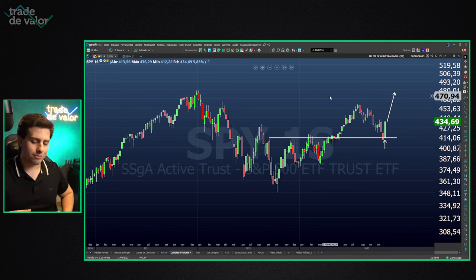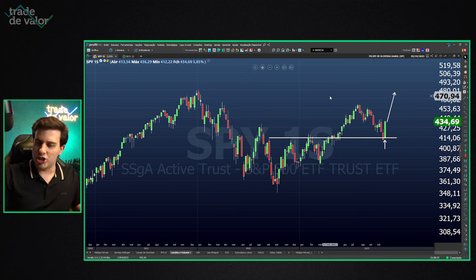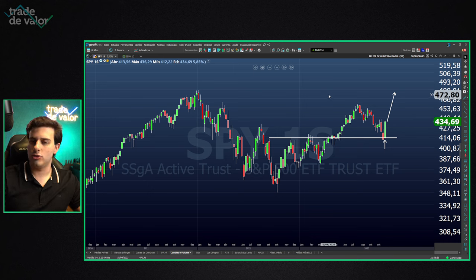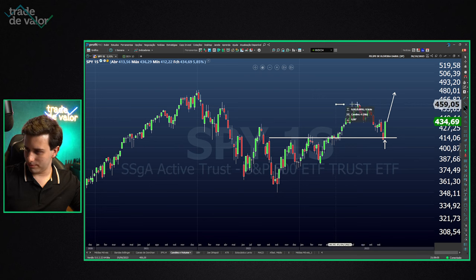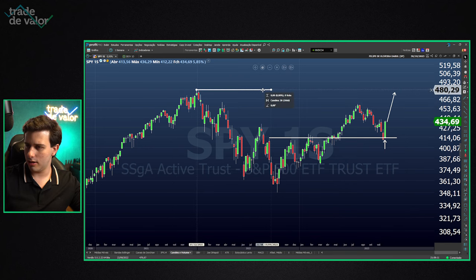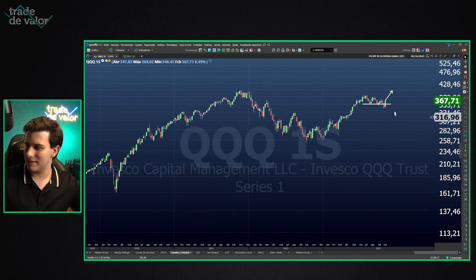I bring you the seasonality factor: the months of November, December, and January are generally very good for the US stock market, and for the Brazilian market, which is often correlated. The next target is the previous resistance region. Once broken, the target becomes the all-time high. Imagine seeing the S&P and Nasdaq renewing historical highs.